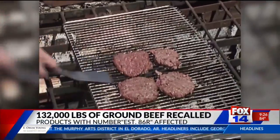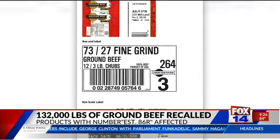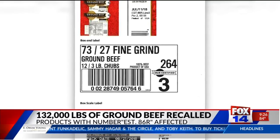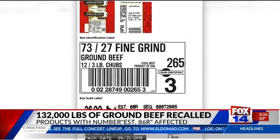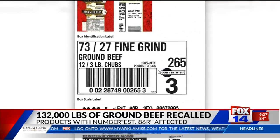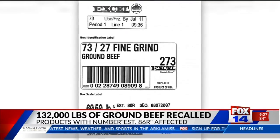You're going to want to check your freezer. Concern over an E. coli outbreak has prompted a massive recall of beef. Cargill Meat Solutions has recalled 132,000 pounds of ground beef. The affected products were packed on June 21st and will have the number EST-86R printed inside the USDA inspection mark. The Agriculture Department considers this a high-risk situation. One person has already died, 17 have fallen ill. Only a month ago, Cargill recalled 12 and a half tons of ground beef because of the same problem. Destroy it or take it back where you bought it for a full refund.